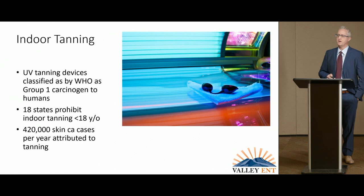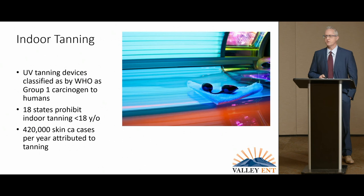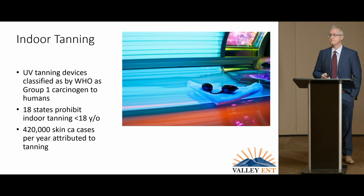Indoor tanning is worth mentioning. UV devices have been used for sun tanning for years and have been shown to be a high carcinogen — a group one carcinogen by the World Health Organization — and in some countries they're actually banned under age 18. The Swedes did a study showing a direct correlation with indoor tanning and skin cancer development, and currently there are about 420,000 cases per year directly linked to tanning booths, and 10,000 melanomas.